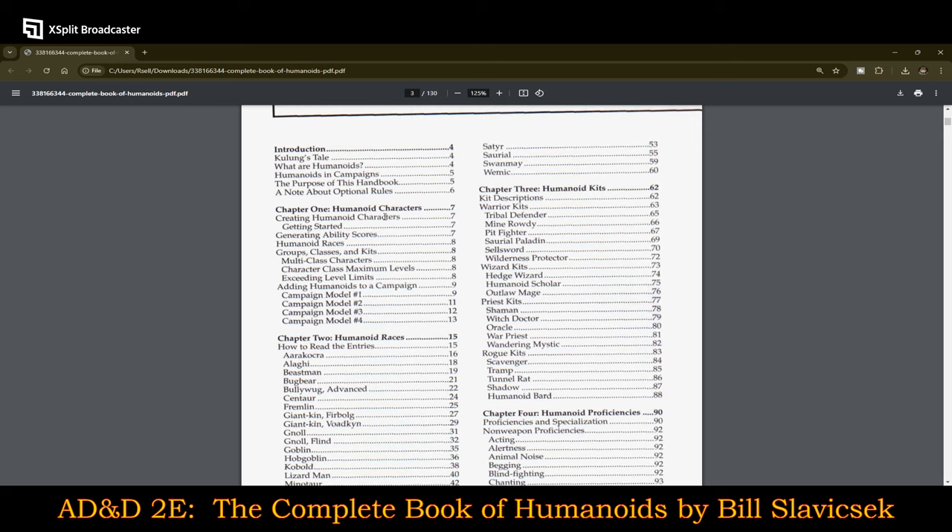Once again, it's a different writer for each of these so far, and so each of them has a slightly different tone or focus.